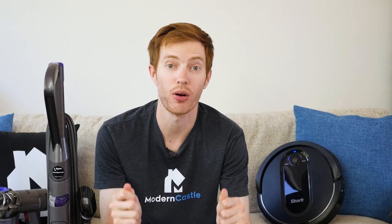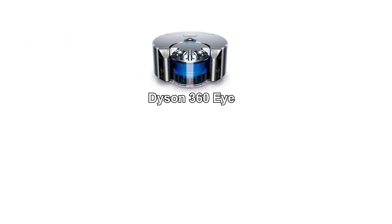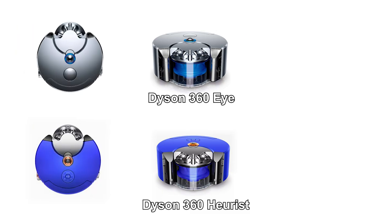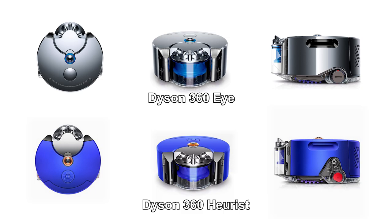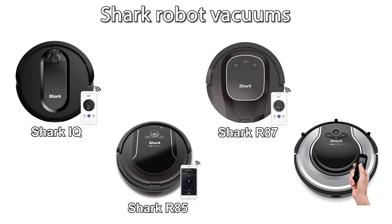Next, let's talk about robot vacuums. While both Shark and Dyson do offer robot vacuums, Dyson's lineup is severely lacking. Their robot vacuums include the Dyson 360i and Dyson 360 Hurst, but because they are only available in certain regions and both are very expensive, they don't make our cut for robot vacuum recommendations. Shark has a number of options, including their Shark IQ, Shark R85, Shark R87, and Shark RV 720.